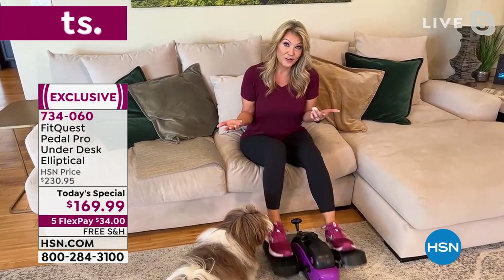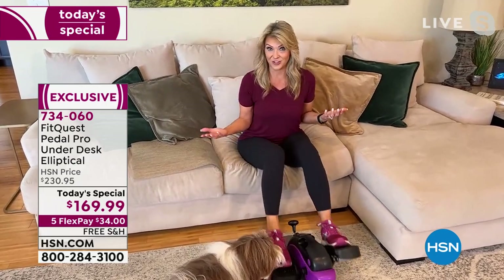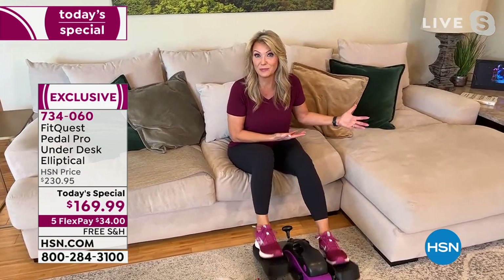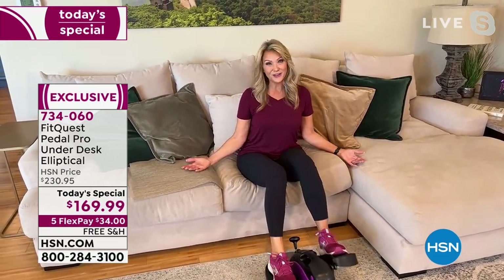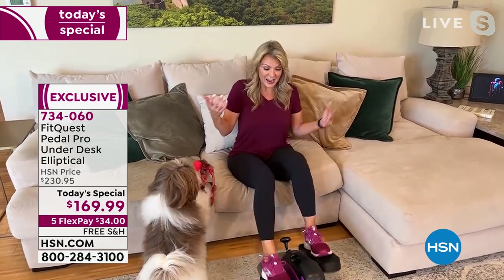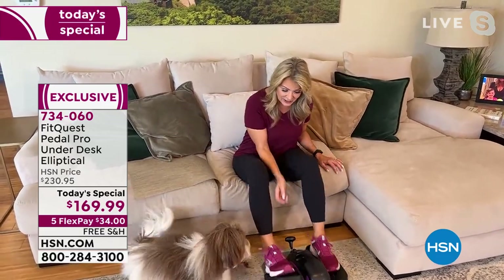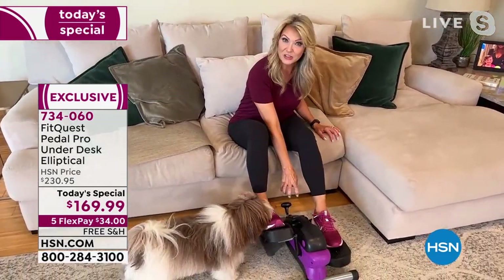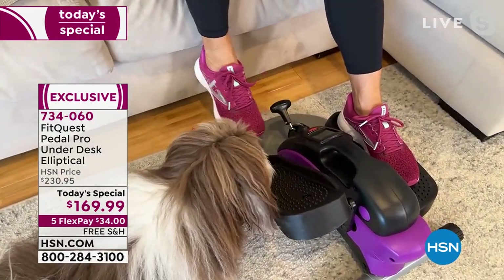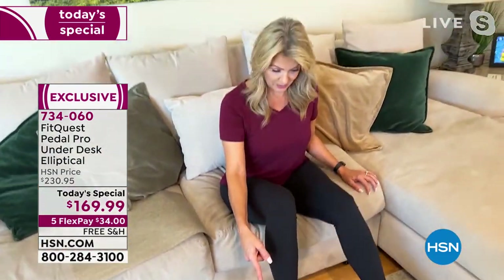I don't know about you, but wherever you are across the country there might be inclement weather. You might not be able to exercise outside. You might not want to pay a monthly membership to go to the gym. But you know you're going to sit in your favorite chair. You can be drinking your coffee and enjoying your workout at the same time. And like you said, you can move up the levels. A lot of machines require you to adjust by hand, but I can just adjust it by moving my foot and go right into the next level.